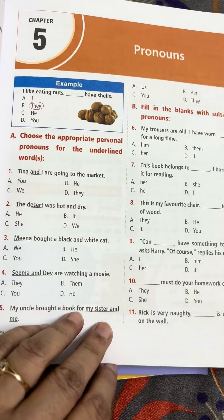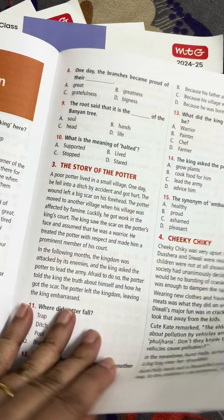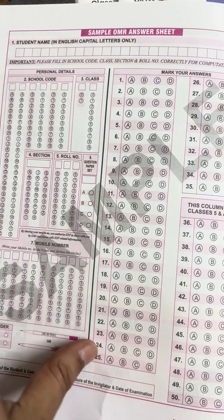There are sample questions, and at first there is one sample answer sheet.